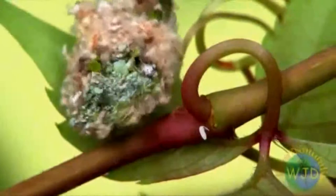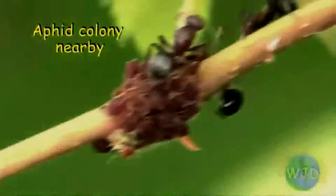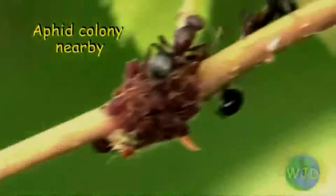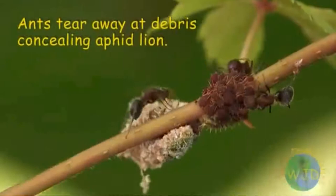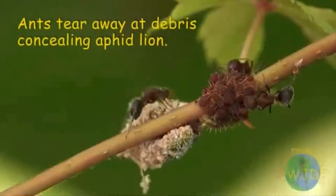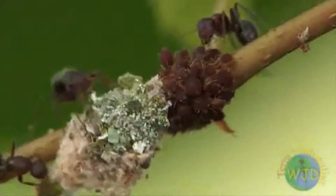Unlike their namesake, aphid lions do not coordinate members of a pride when attacking. Also, they do not attempt to scatter their quarry when approaching an aphid colony. Aphid lions are solitary predators that use stealth when approaching prey, so as not to evoke a retaliatory response from attending ants. Typically, an aphid lion's assault has one objective: get close enough to grab an aphid and retreat before the colony's bodyguards become aware that something is amiss.